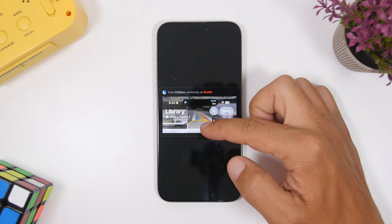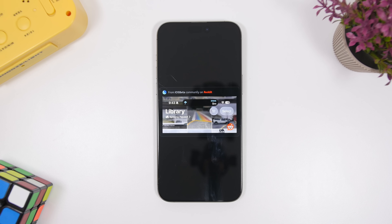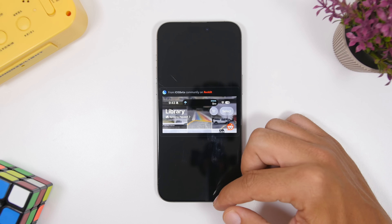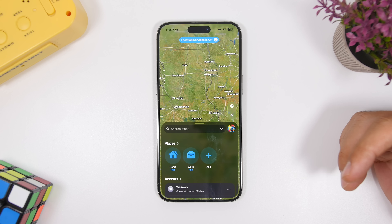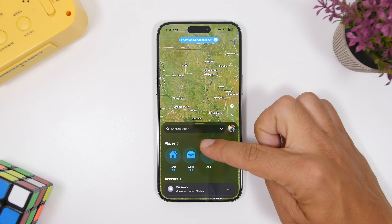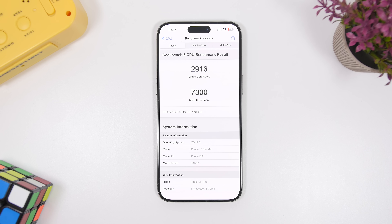In the Photos library, when your photos are syncing, you'll now see a label just underneath 'Library' that says 'Syncing Photos' or 'Syncing Paused,' so you can see the sync status right there. Also in the Maps app, the 'Library' tab has been renamed to 'Places,' which shows your recent places, home, and work locations.